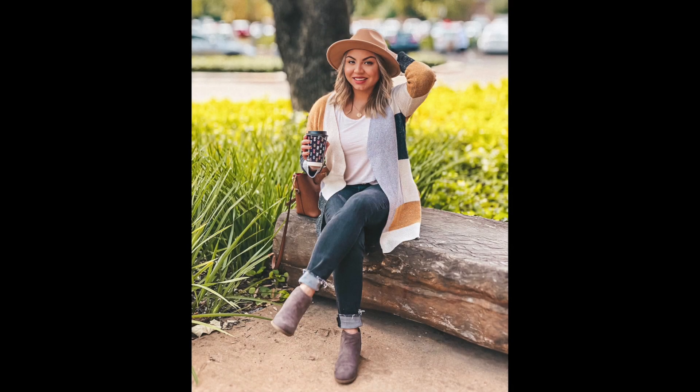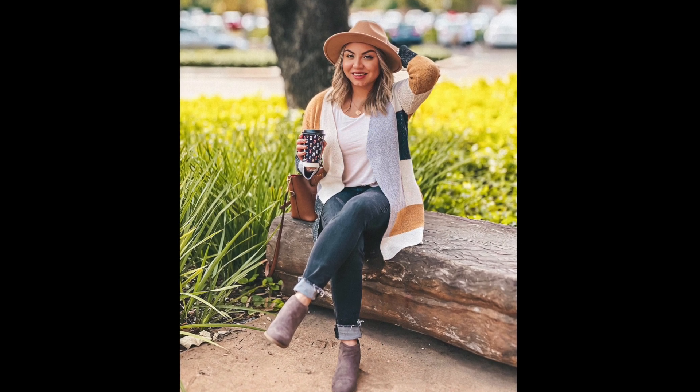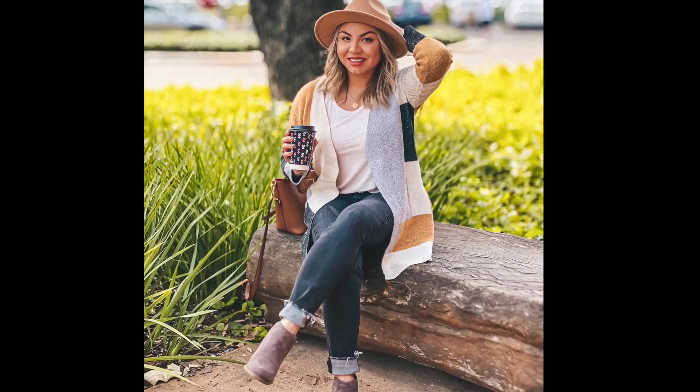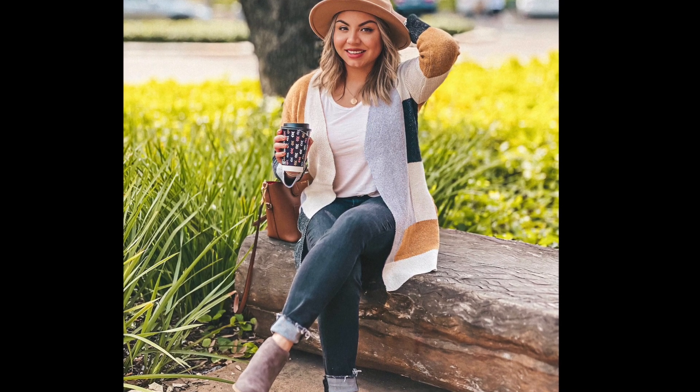I also purchased this cardigan — I totally forgot about this one. It's also from Shein and it's $23. I inserted a picture of myself wearing it and I really really like this cardigan. It's really warm. It is a little scratchy on the inside, but it didn't bother me.